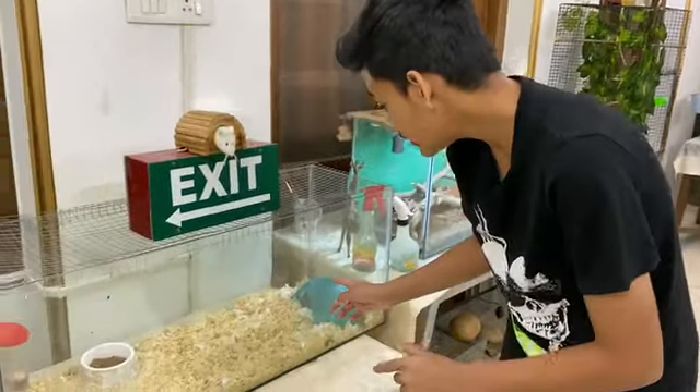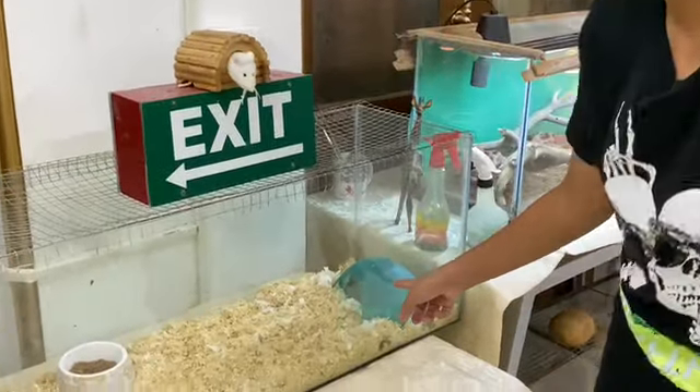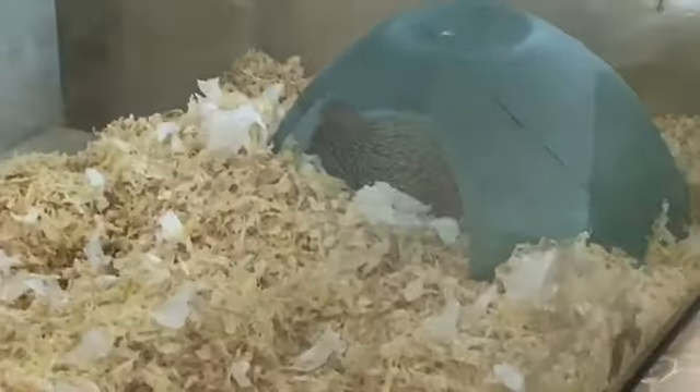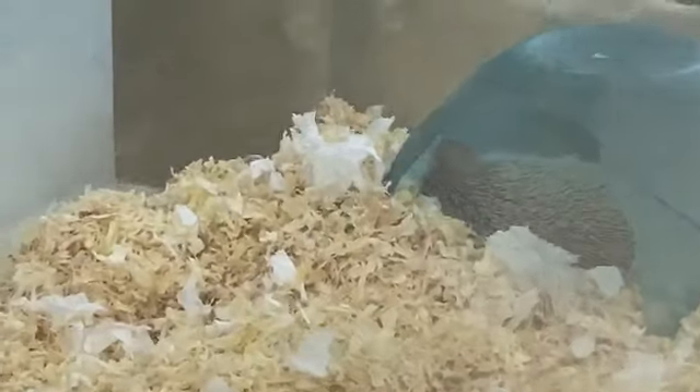Guys, as you can see, the mother hedgehog is with the babies inside the cave. They are inside so I don't want to disturb them actually, so I will put down some clips of the babies.